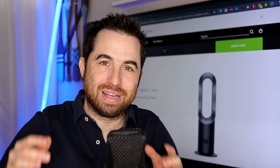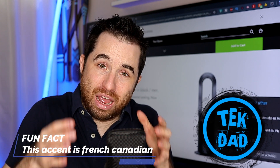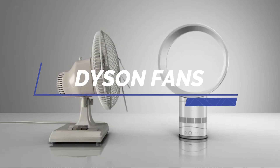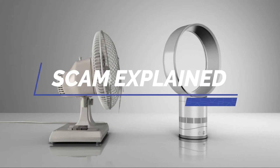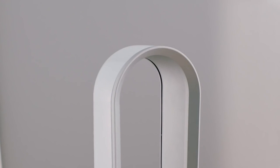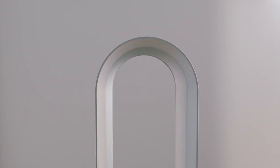Hi everyone, it's TechDad. Today is a quick video, but an important video. It's about the Dyson fans. I've made a recent review about the Dyson AM07 fan, but this video applies to all Dyson fans.